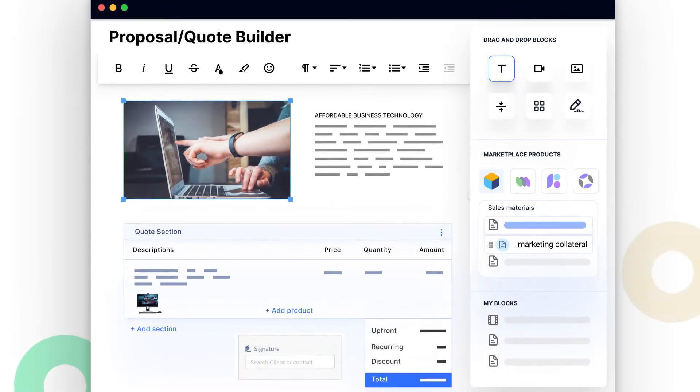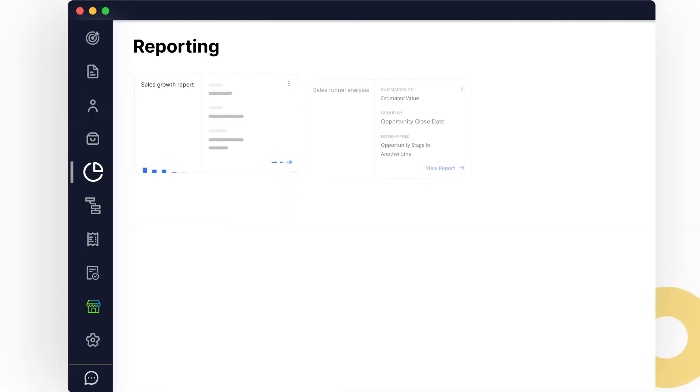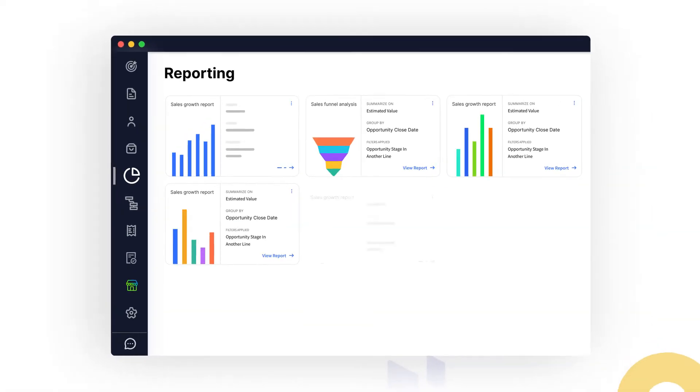First, accelerate your revenue. Zomentum Grow accelerates time to close, consolidating your messy sales workflow into one powerful tool.